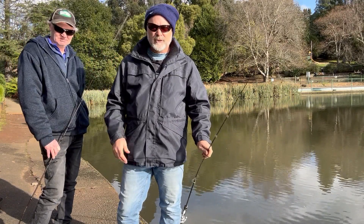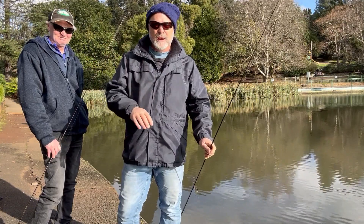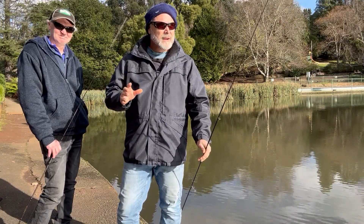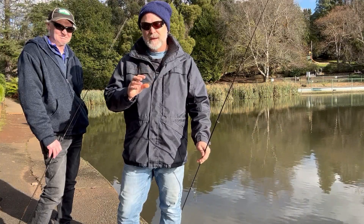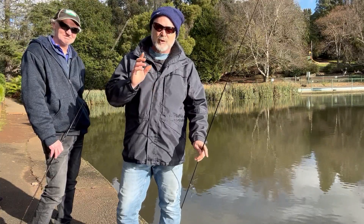G'day guys, welcome to Ian's Wonderful World. Today my mate Hooksy and I are down at my local lake chasing some stock rainbow trout. We've picked up a couple already, but not in the numbers that we want. We were planning to give you a demo on different lures today, and we'll still do that if we get into a patch. Otherwise, just come along and enjoy the fishing.